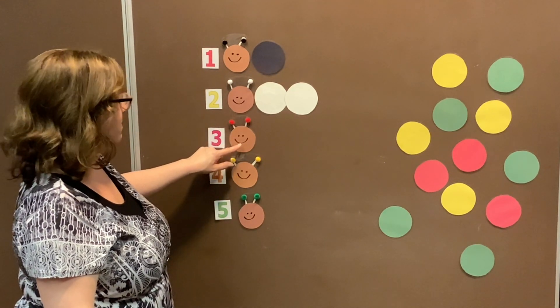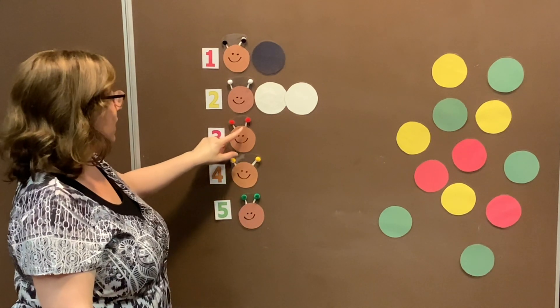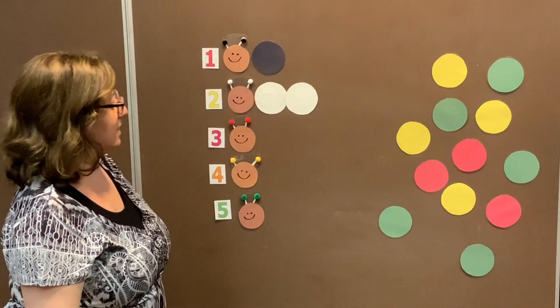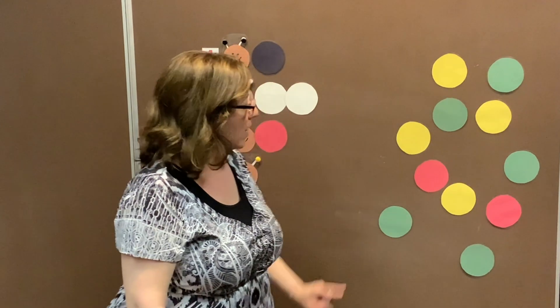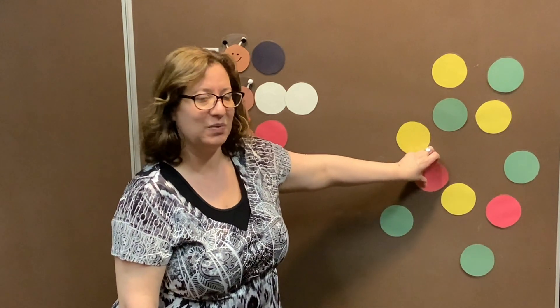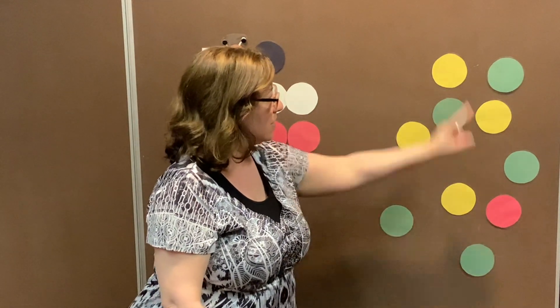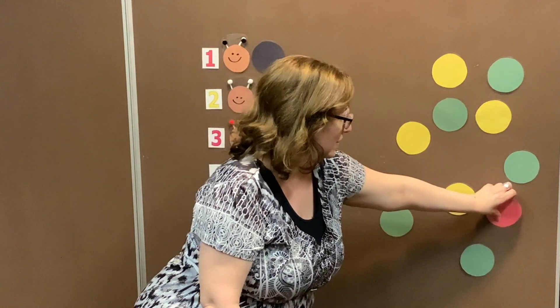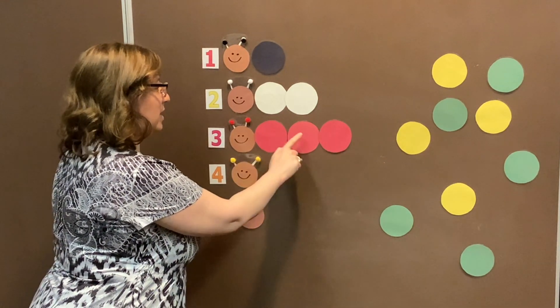Let's see if we can make our third caterpillar that has three parts — one, two, three. The color we are looking for is red because his antennas are red. Is this red? No, that is yellow. Is this red, my friends? Yes, it is — we found one body part. Is this red? No, that is green. Is this red? Yes! We are going to put another body part onto our caterpillar. I believe we can see one more red circle — can you spot it? You did it, my friends! So this caterpillar has three circles to complete it: one, two, three.